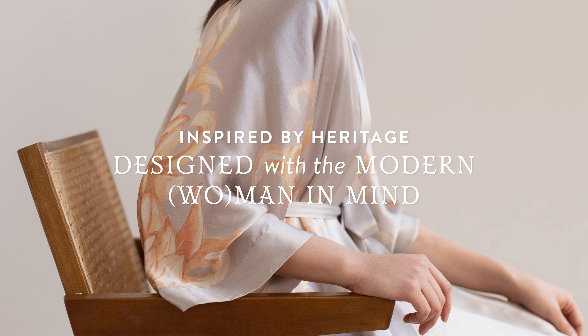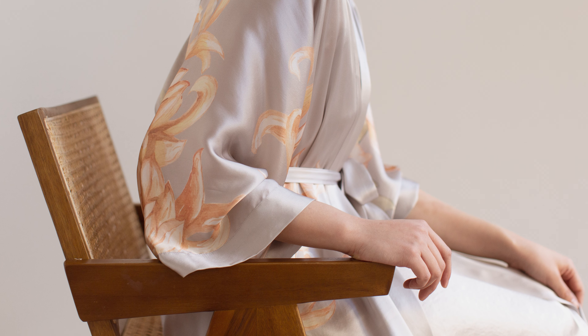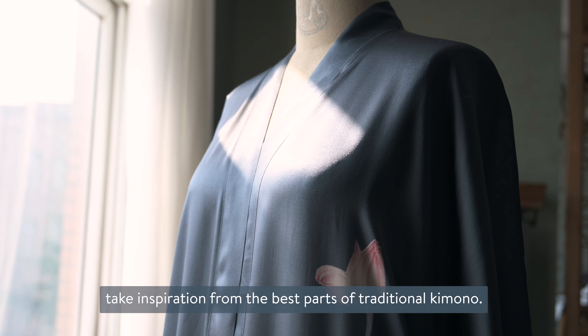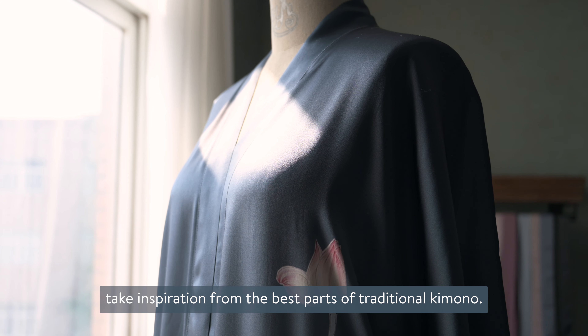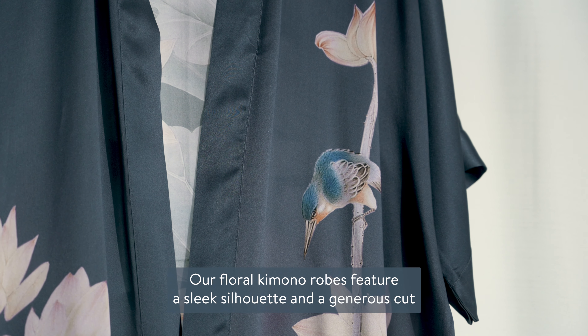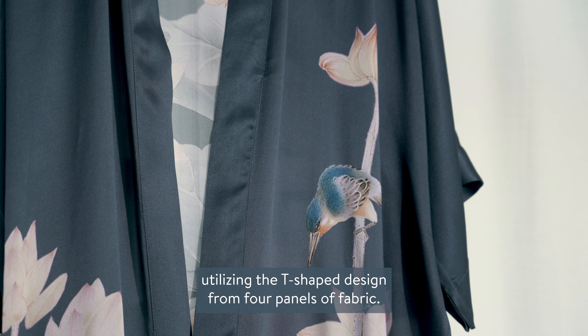Inspired by heritage, designed with the modern woman in mind. Our modern day kimono robes take inspiration from the best parts of traditional kimono. Our floral kimono robes feature a sleek silhouette and a generous cut utilizing the T-shaped design from four panels of fabric.